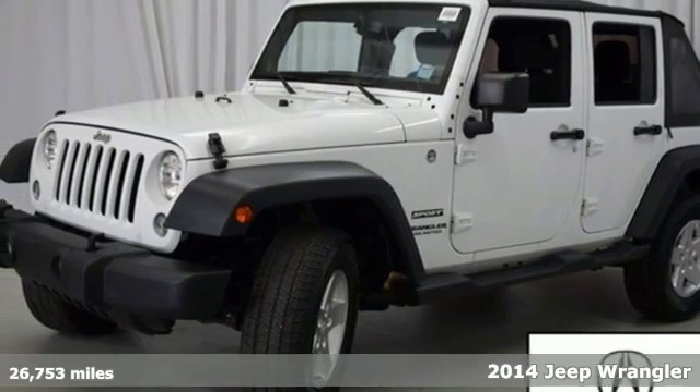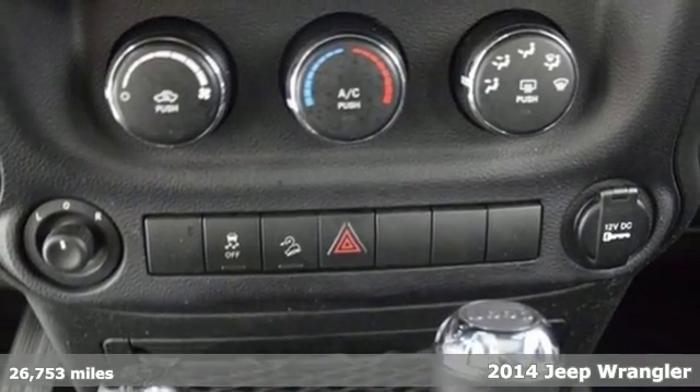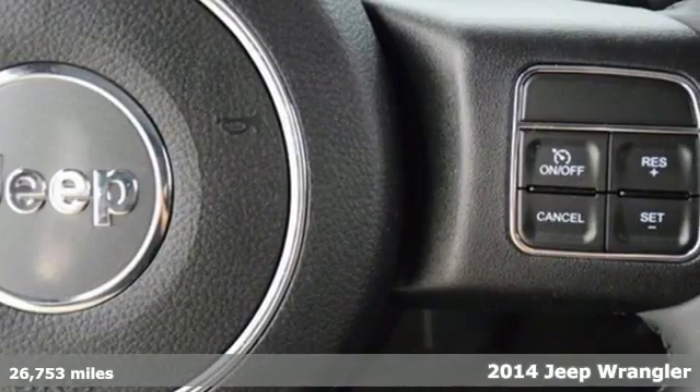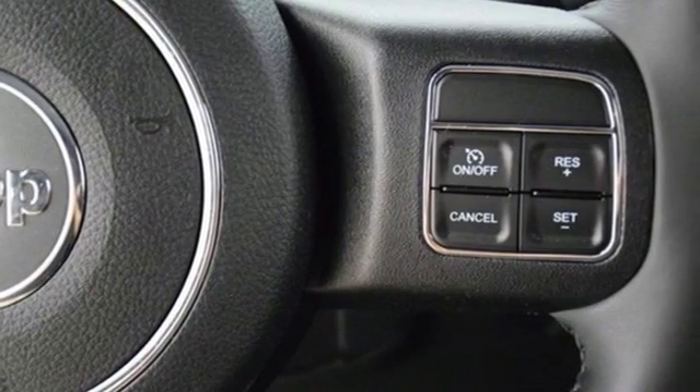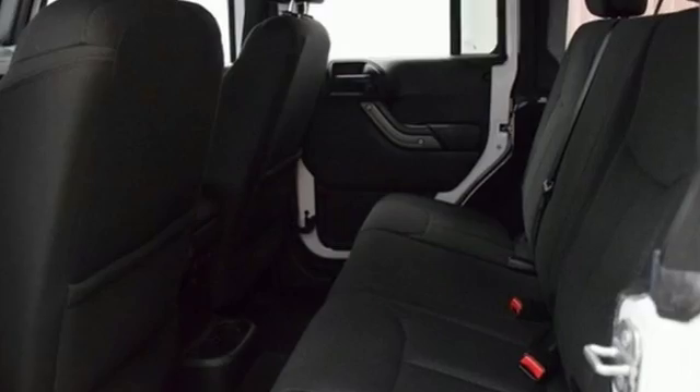Here's a 2014 Jeep Wrangler Unlimited. Go anywhere and do anything with its legendary four-wheel drive capability and impressive exterior that's dynamic from any angle. This is the only four-door open-air 4x4 on the market.